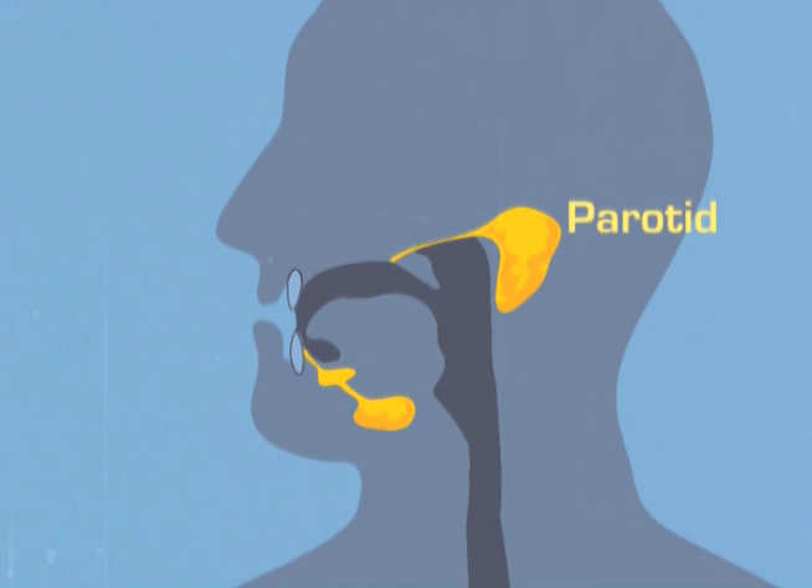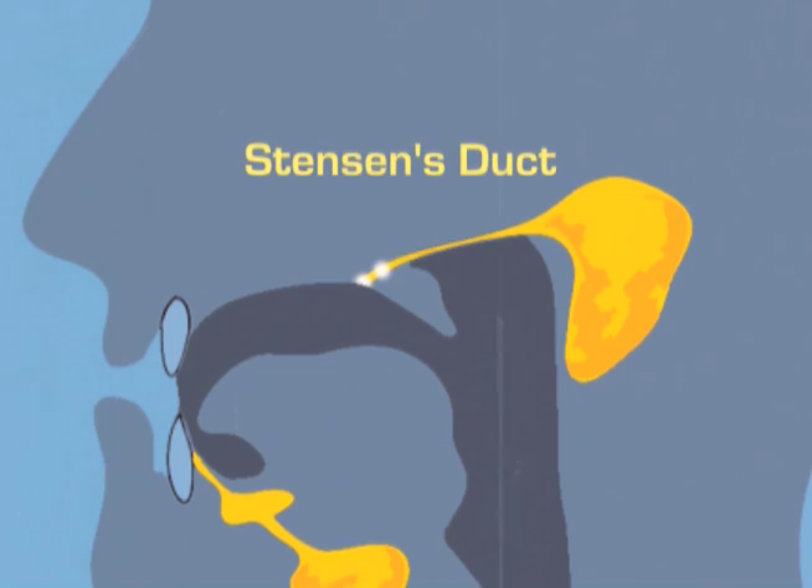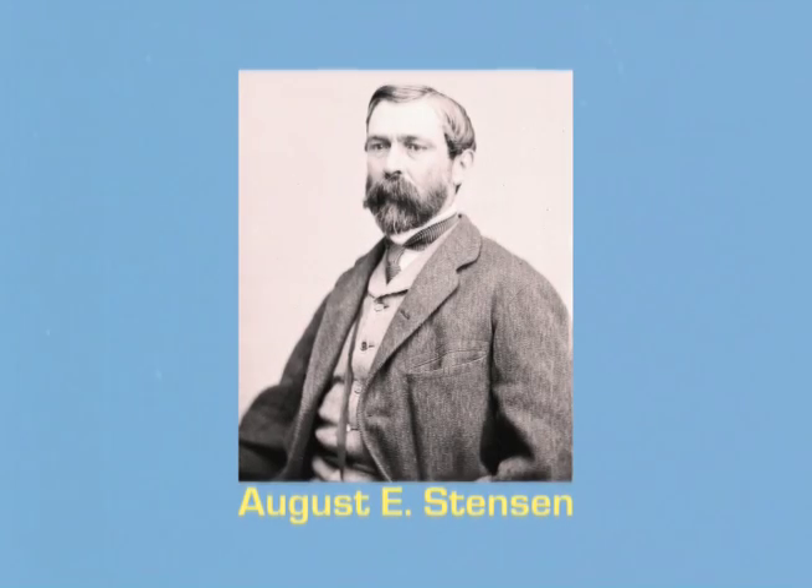The parotids, located under the ears, transfer secretions through Stenson's duct, a passage bearing the name of the 19th century explorer who discovered it during an extremely misguided search for gold.